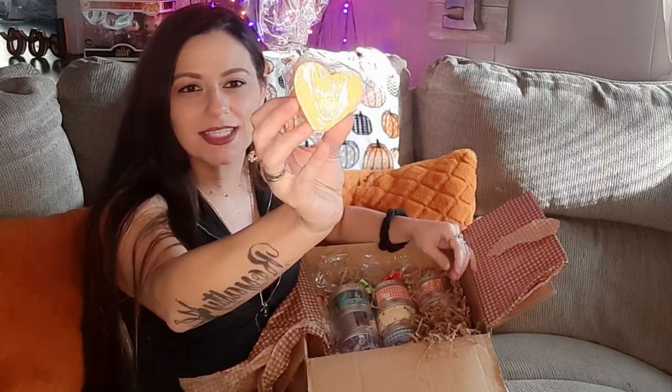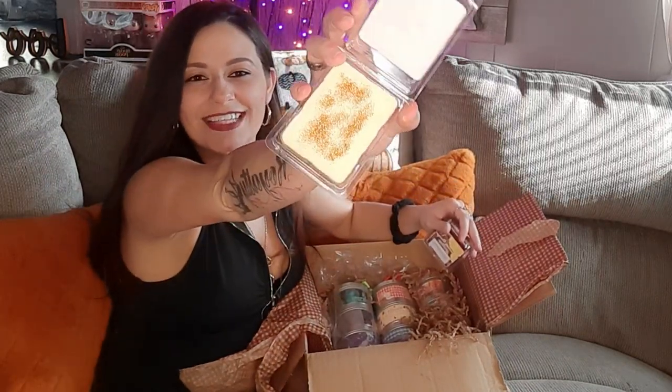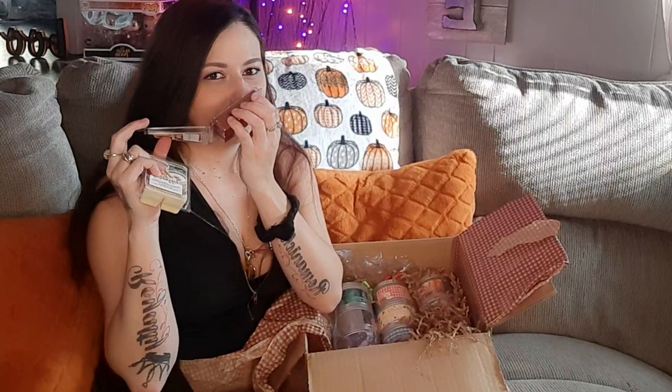And then we have some more fall goodies. We've got a bath bomb — look how big this is, you can smell it through the bag, it just smells so good. And then we've got another bath bomb — this one is a star and it is lavender and sage. And then we have some more wax melts. So we've got the chocolate orange and then we also have some eggnog. The eggnog's got this orange glitter mixed in with it and it smells just like eggnog — I love that sweet smell. And then the chocolate orange smells just like chocolate and orange, very citrusy.